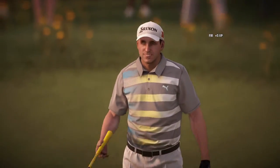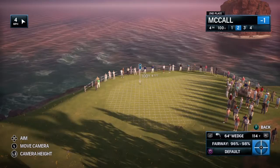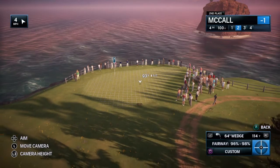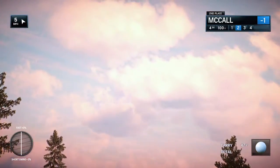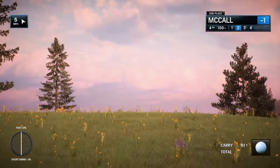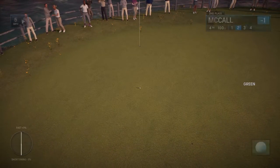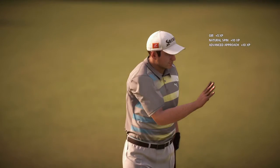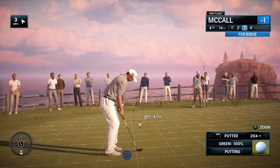Now it's right in his wheelhouse — good position where he can attack the pin. He has all those options now. That ball sitting up, you can bring it in high, you can bring it in low — the choice is yours. It should be pretty good right there, on the safe side. Well, that's how you play the game — knock it on the green and give yourself a good look at birdie. Going for another birdie here, chance to get on a real roll.